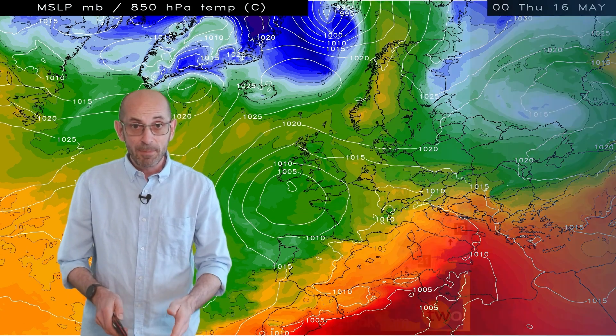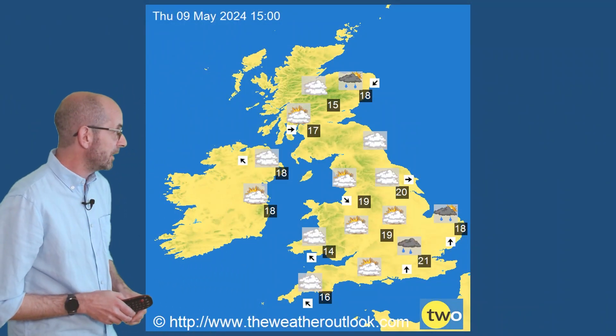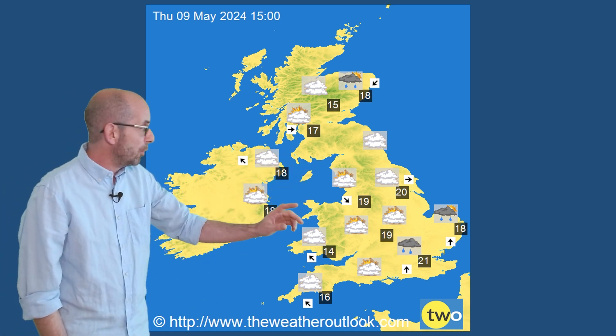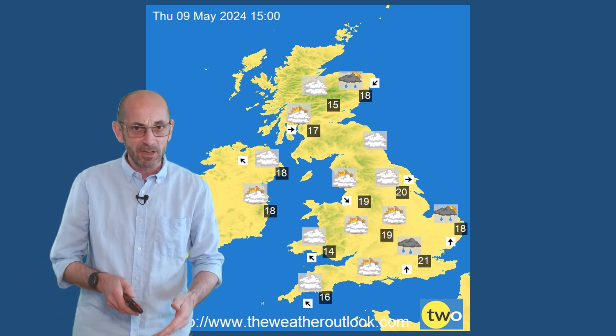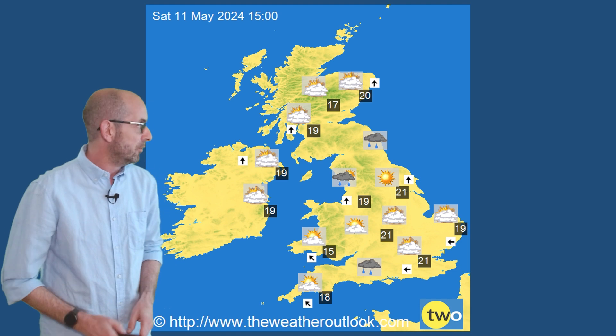What does all that mean in terms of conditions down at the surface? Just a few charts here from the same computer model run. This is Thursday afternoon — mostly dry, relatively warm. There are one or two showers being shown in central and eastern England, but I think it's probably overdoing the extent of the risk. Quite a pleasant day, with temperatures up to about 21°C in the south, 17 or 18 further north.